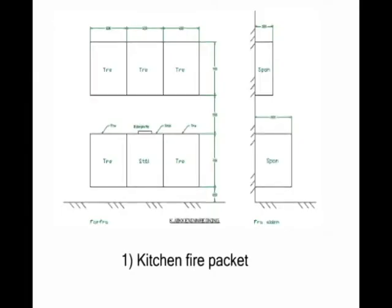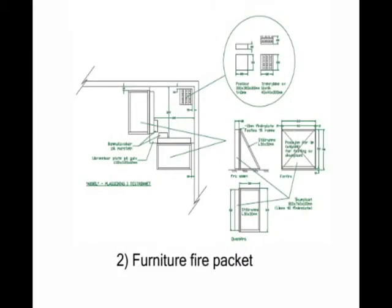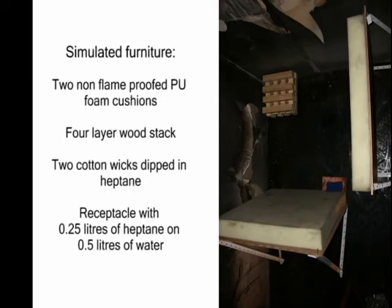We simulated both cooker and furniture fires. The so-called kitchen packet sets an oil and wood fire in a frying pan on a kitchen unit. The protocol is based on SINTEF guidelines. The furniture packet uses pieces of foam attached to a metal and board frame. Seen here from above, heptane soaked wicks are used to light the foam, and a vessel in the corner contains heptane and water with a wooden crib on the top. This is also set alight.